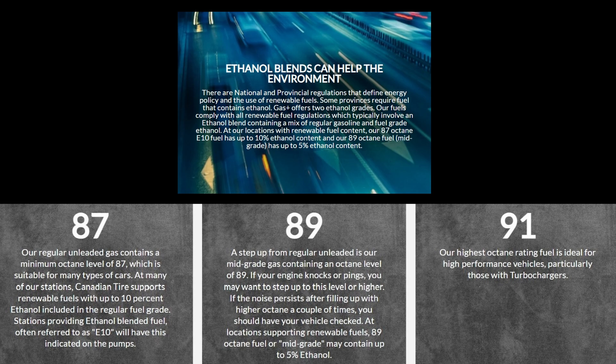Canadian Tire's website says all their 91 octane fuel is 0% ethanol. Now I'm out here in Fergus, Ontario today to test this. The reason I'm testing in Fergus is I noticed that the location in Guelph on Woodlawn Road closest to my house actually says up to 10% on their pump. Here at this location it says 0% ethanol on their 91 octane, and I'll show you that once I get to the pump.